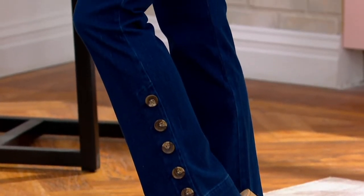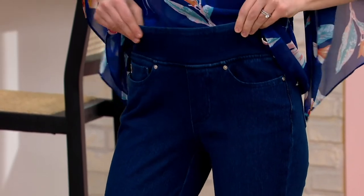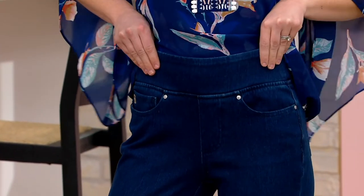That is a way you do a long jean for spring — adding those horn buttons. And there are five of them, which are just so preppy and fashionable.